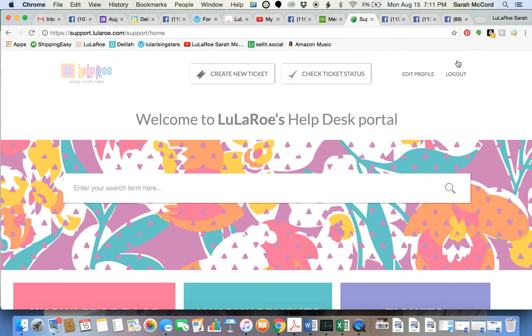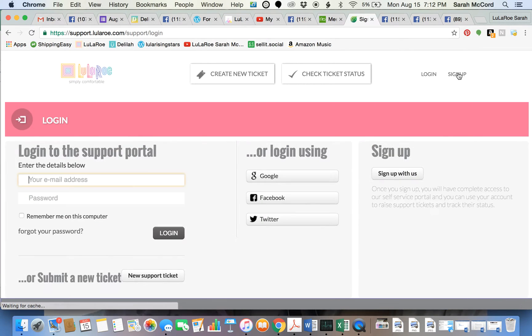I'm currently logged in, so I'm going to log out just so you can see what it looks like. The first time you sign up, you can log in using Google, Facebook, or Twitter, or you can just log in to the support portal — that's how I signed up.